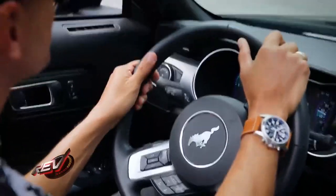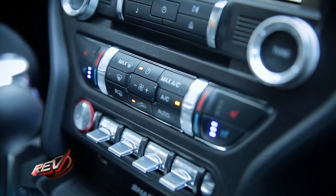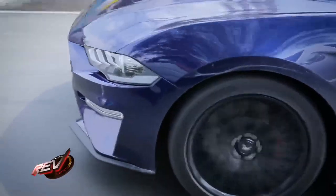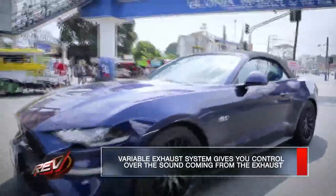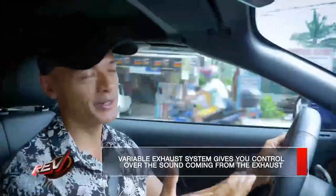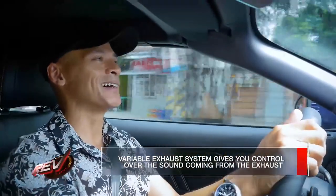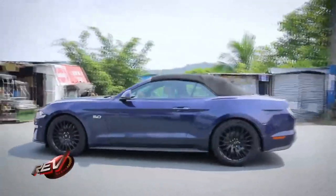Steering feel is also very good, and something you can actually tailor. There are toggle switches towards the center console that let you switch steering feel from comfort to sport to track, varying the weight of the steering during more spirited driving. The nice thing about the exhaust is you can also tailor the exhaust note via electronic switches on the steering wheel. You can run it in quiet mode when driving through a neighborhood, and switch to a louder growl on open road to appreciate the beautiful exhaust note coming out of those quad pipes.